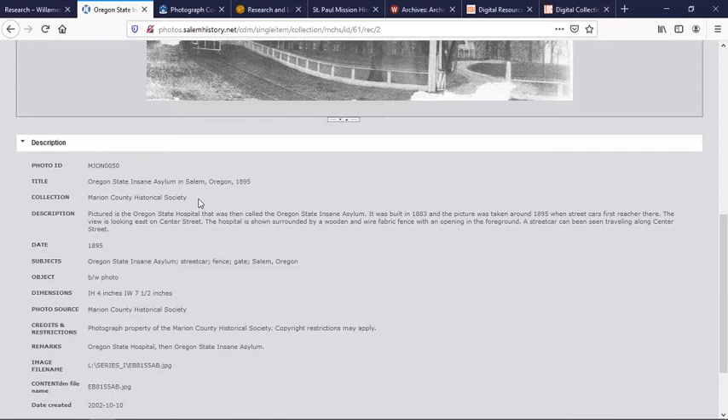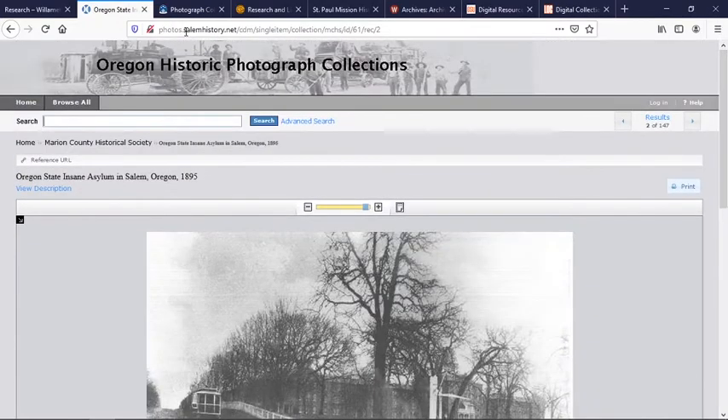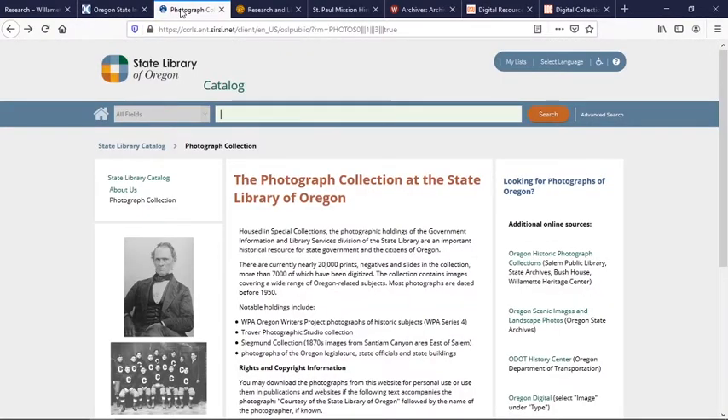For the Marion County Historical Society materials, contact us at the Willamette Heritage Center at research@willametteheritage.org. For other organizations, you need to contact them directly as well. Another great resource for Mid-Willamette Valley photographic materials is the State Library of Oregon, located in Salem. They have a really large photographic collection. Of specific interest to people researching Mid-Willamette Valley history is the Trover photographic collection.